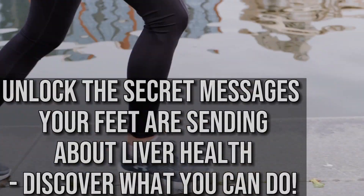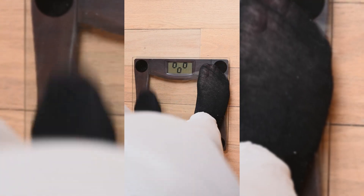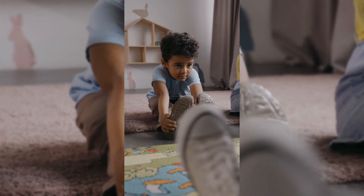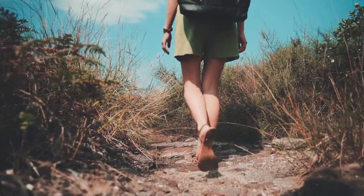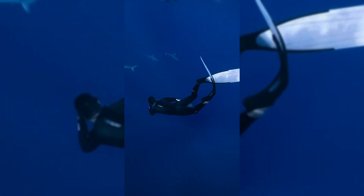Unlock the secret messages your feet are sending about liver health. Are your feet trying to tell you something about your overall health? Those little red and brown dots on your lower leg could indicate poor circulation, which could be a sign of a liver or diabetes problem. And that's just the beginning — let's dive in and explore what other secrets your feet may be hiding.